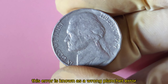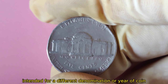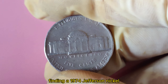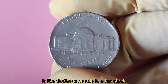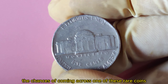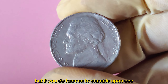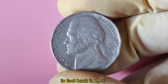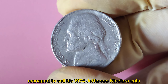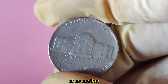Finding a 1974 Jefferson Nickel struck on a 1941 Canadian nickel planchet is like finding a needle in a haystack. The chances of coming across one in circulation are slim to none. But if you do stumble upon one, it could be worth a small fortune. Back in 2017, a collector named Randy Lawrence managed to sell his 1974 Jefferson Nickel error coin for a jaw-dropping $1.1 million at auction.